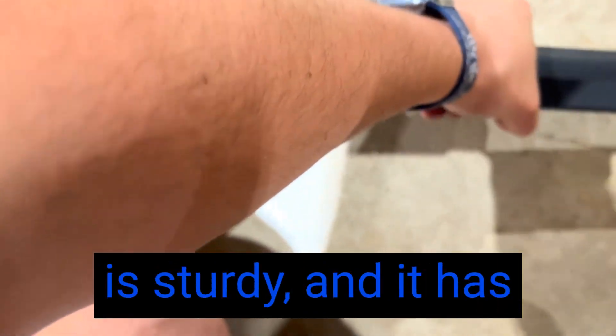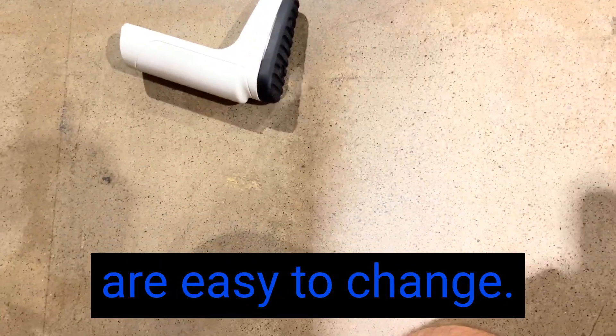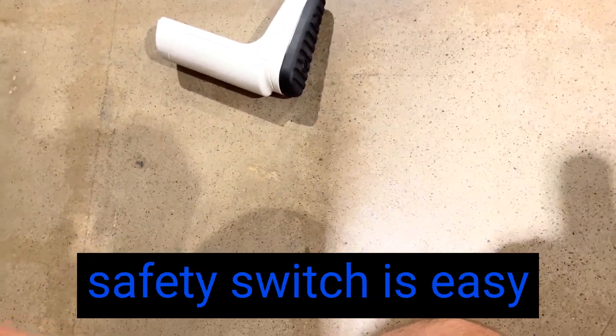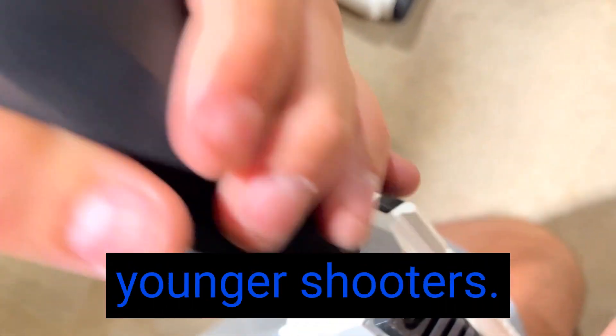The construction is sturdy, and it has handled some rough handling without any issues. The CO2 cartridges are easy to change. The ambidextrous safety switch is easy to use and provides peace of mind, especially when it's in the hands of younger shooters.